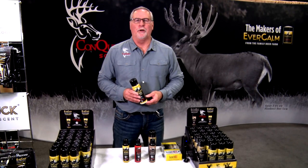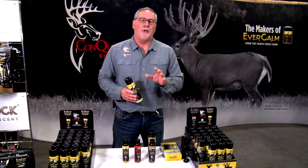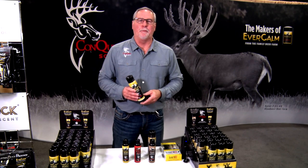Hello everyone, I'm Doug Roberts from Conquest Scents. We're out here in Las Vegas for the 2020 SHOT Show. I want to show you a couple of our new products that we're coming out with for 2020, and I think you're gonna be pretty excited.